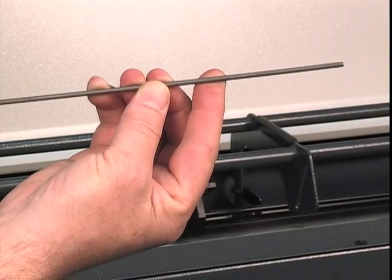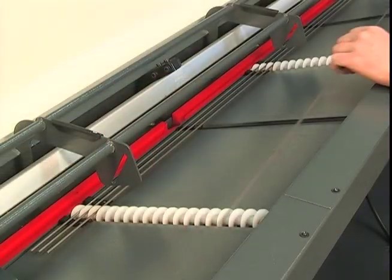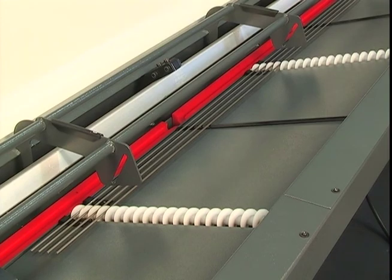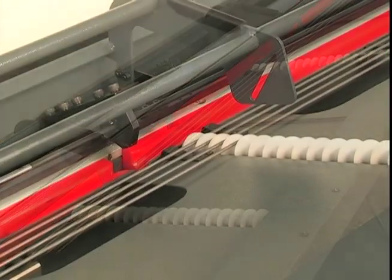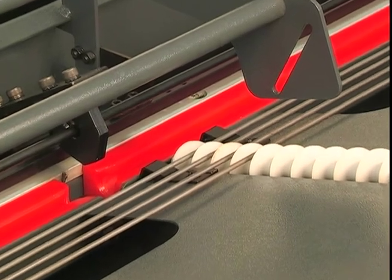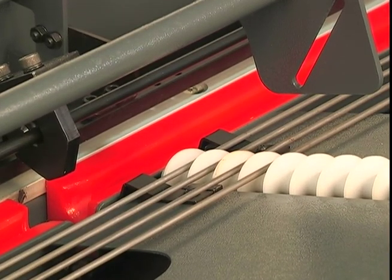Many bar feeders have difficulty consistently loading small diameter bar stock. The LNS Alpha ST212, however, is specially designed to eliminate this problem. The Alpha 212 uses a unique screw mechanism that advances by one pitch each time it automatically loads a new bar,